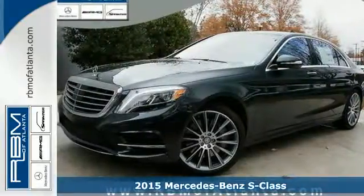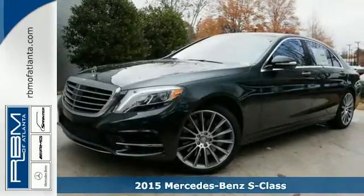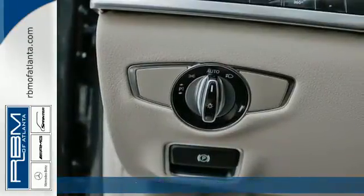It's a 2015 Mercedes-Benz S-Class, offering uncompromised luxury. This full-sized Benz is fully loaded with the command system with intuitive touchpad and navigation.